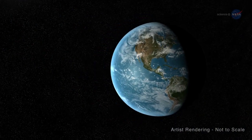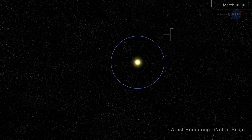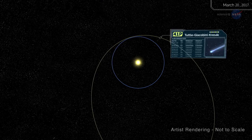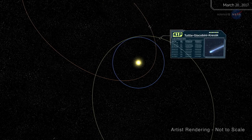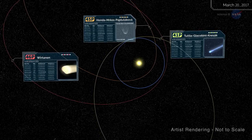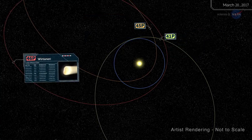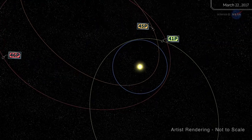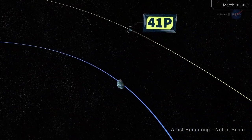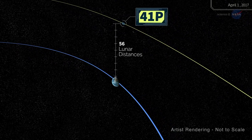In 2017 and 2018, three comets will pass near Earth. Their names are 41P Tuttle-Giacobini-Kresak, 45P Honda-Mrkos-Pajdušáková, and 46P Wirtanen — astronomers call them 41P, 45P, and 46P for short. At closest approach on April 1st, 41P was only 56 times farther from Earth than the Moon.